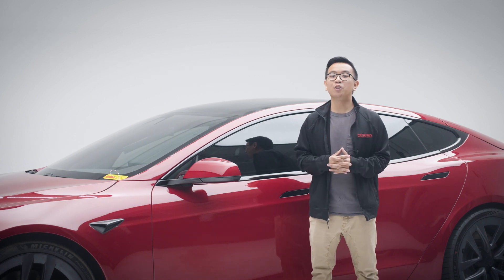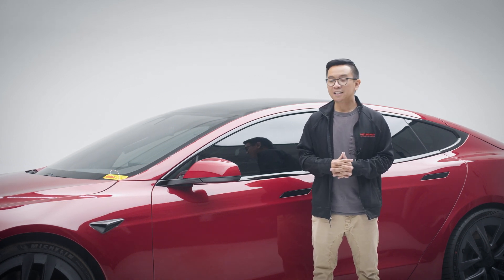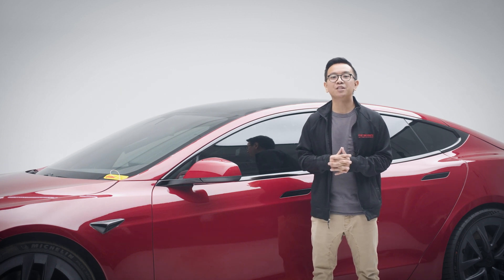Hey everybody, from the Peterson — thanks so much for joining me today in another episode of Deep Dives. Today we are going to be talking about the Tesla Model S Plaid.